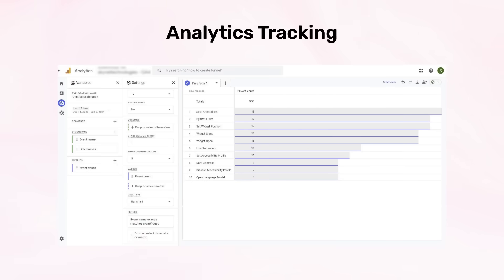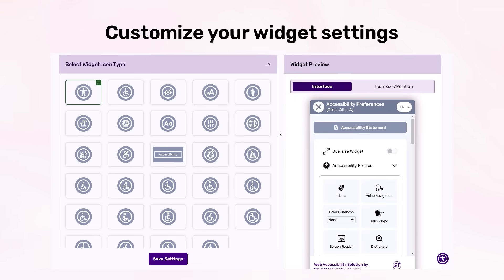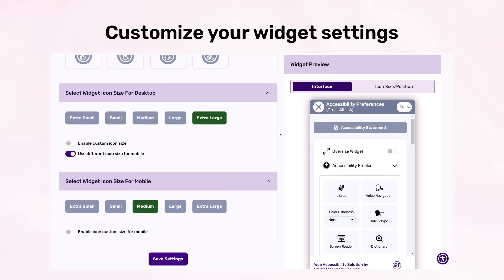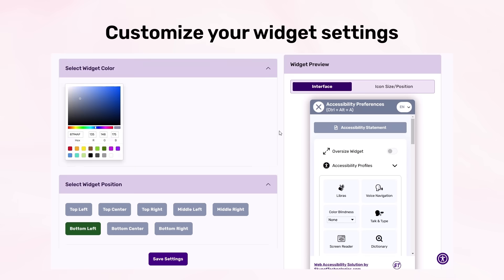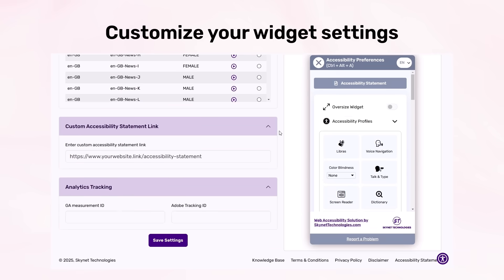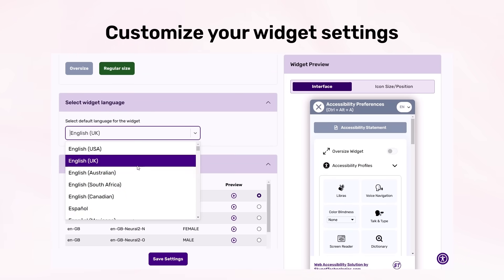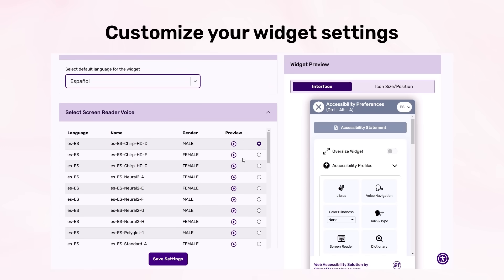Analytics tracking includes Google Analytics and Adobe Analytics tracking, monitoring and analyzing user interactions and behavior regarding accessibility features. The widget settings allow admins to customize the widget's appearance to align with their website's look and feel — modifying options such as widget icon, color, size, and position. You can also select the widget language from 140+ available languages and select a voice for the screen reader from multiple voice options.